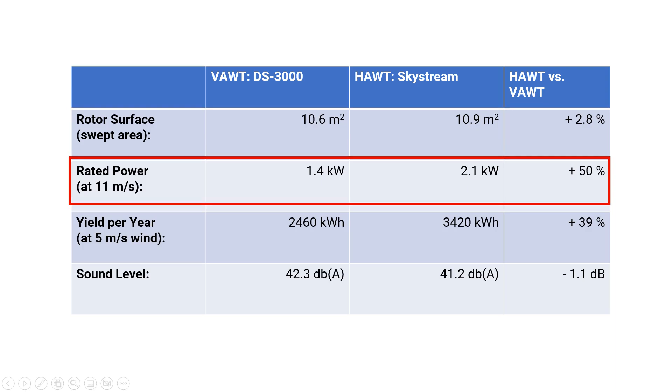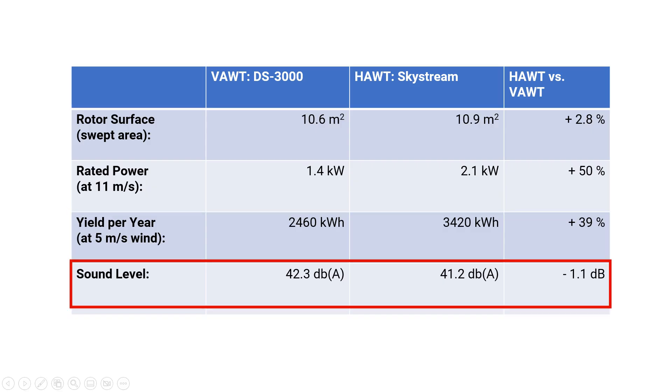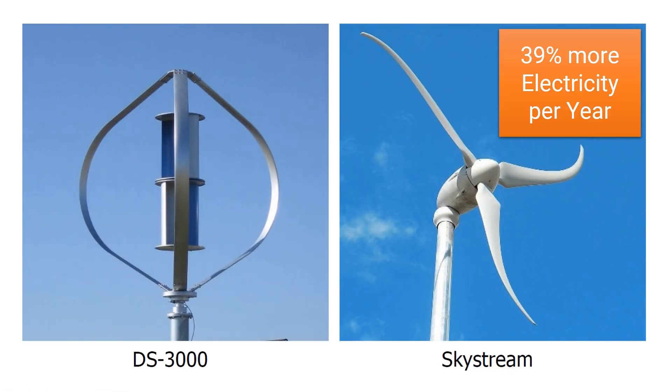Now let's look at the test results. The rated power of the horizontal wind turbine is 50% higher at a wind speed of 11 m per second: 2.1 kW versus 1.4 kW for the vertical turbine. The horizontal wind turbine produces 39% more electricity per year — around 3,400 kWh per year. The horizontal wind turbine is also slightly better on sound level. The most important value is the annual electricity yield, and this is a clear advantage: the horizontal axis wind turbine generates almost 40% more electricity every year.